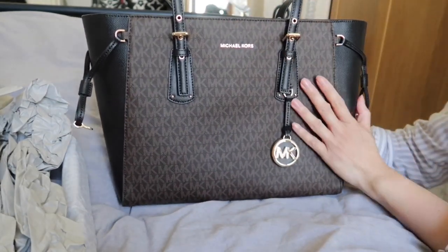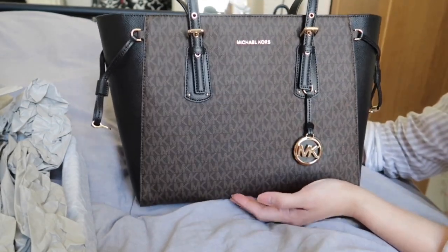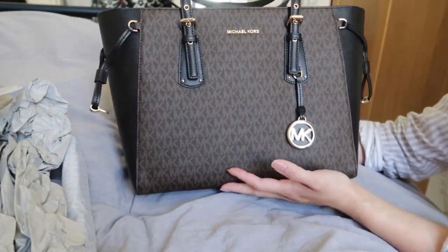So this is my first impression and reveal of this bag from Michael Kors. I hope it was helpful for you if you're planning to buy it. I'll see you in my next one — bye bye!